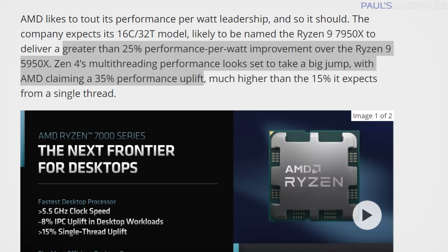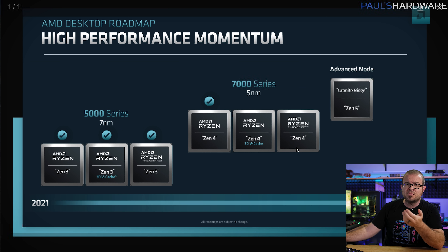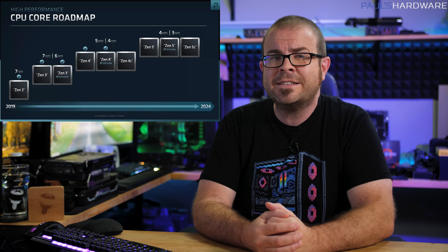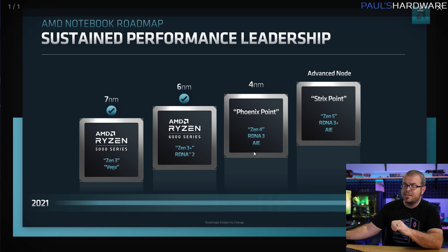AMD also claims 25% better performance per watt and greater than 35% more multi-threaded performance. We also saw clearly identified 3D vCache enhanced versions of both Zen 4 and Zen 5 on the timeline, as well as Threadripper's return, meaning we'll likely see high-end desktop Threadripper 7000 series CPUs. Zen 4-based products should start launching in fall 2022 with the Ryzen 7000 series for desktops, as AMD promised at Computex, with more parts like the Phoenix Point APUs built on 4nm with RDNA 3 graphics coming in 2023.